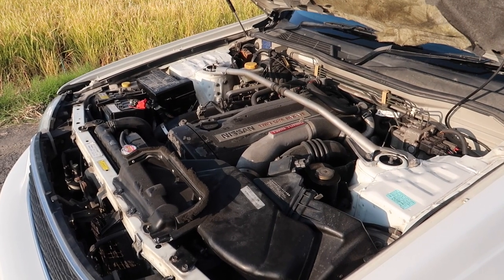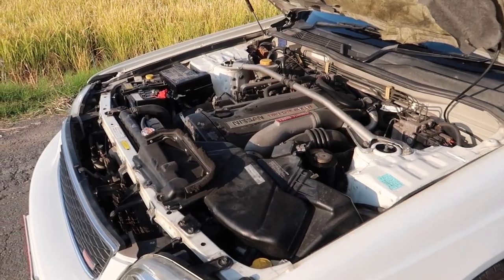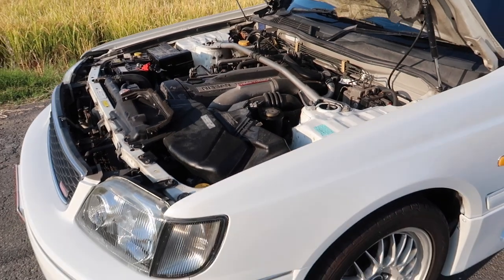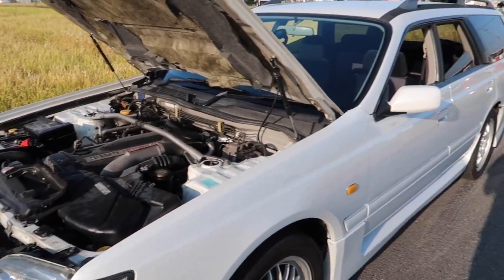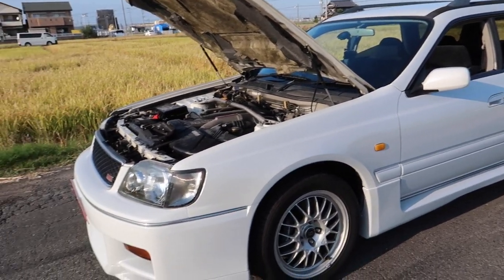The 260RS Stagea came with the RB26 — the same exact motor from the GTRs. This is the RB26 twin turbo. It's exactly the same motor as it is in the GTRs. This is basically an R33 GTR station wagon.